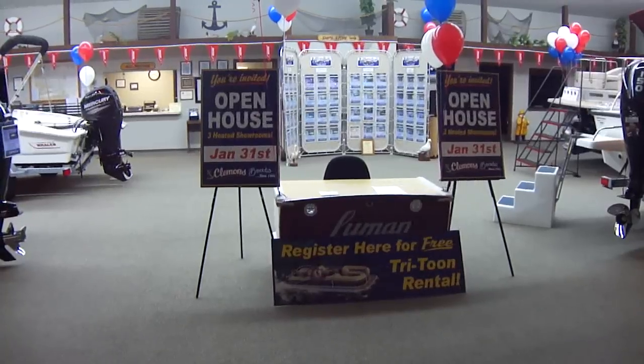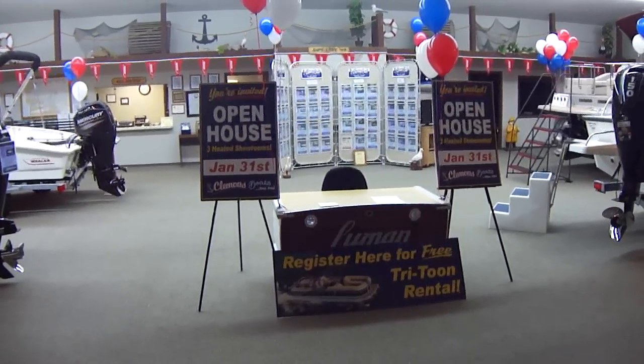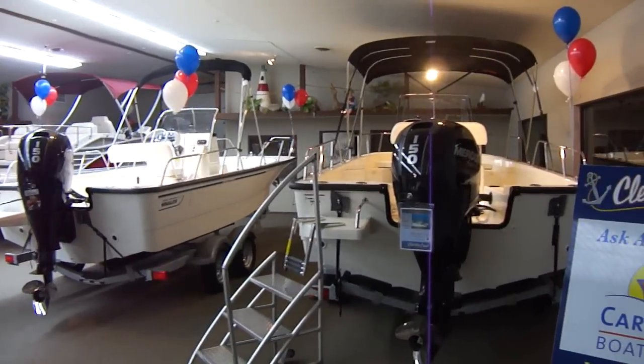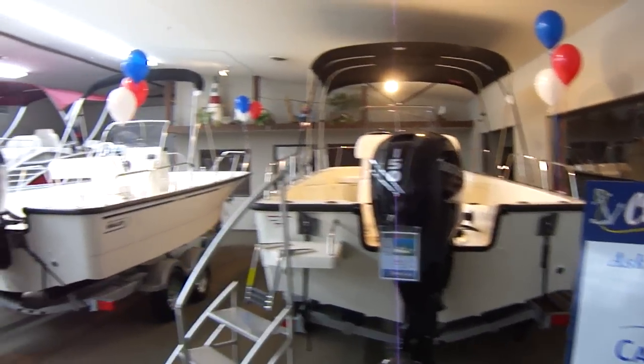Hi folks, Jason Clemons here from Clemons Boats in Sandusky, Ohio. Just going to show you what our showroom looks like this time of year. We've got a big open house tomorrow, and we've got everything set up, so we're just going to do a stroll through.